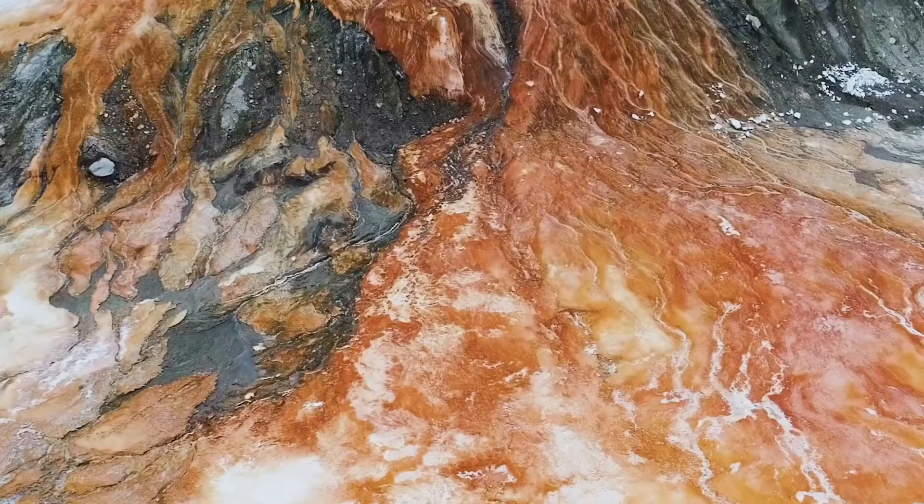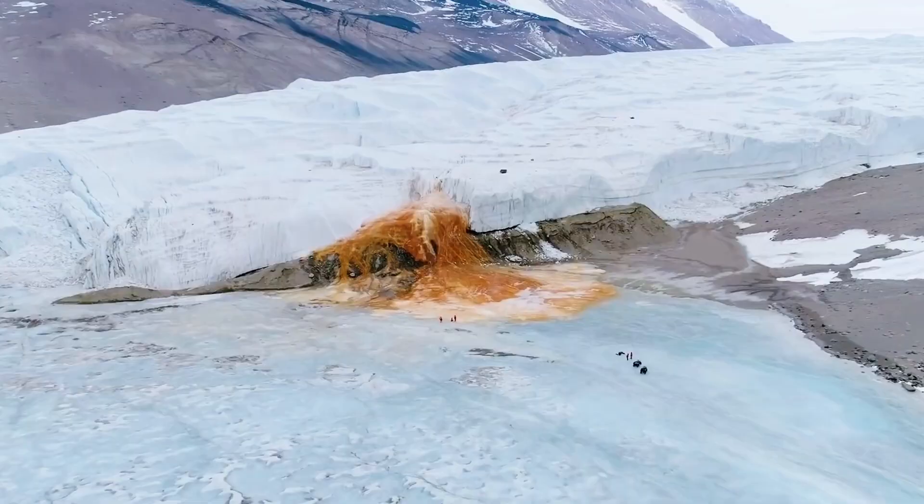That being number 10: Blood Falls. Antarctica, the world's coldest continent, home to the seals, penguins, and the Blood Falls. Yeah, you heard that right, but don't worry — it's not blood.